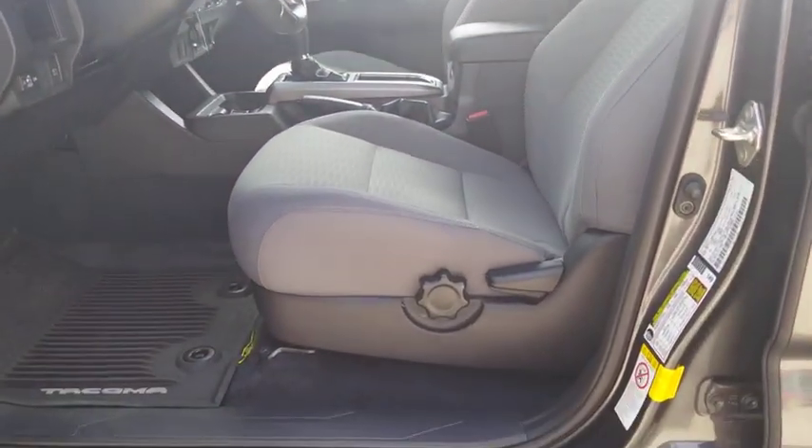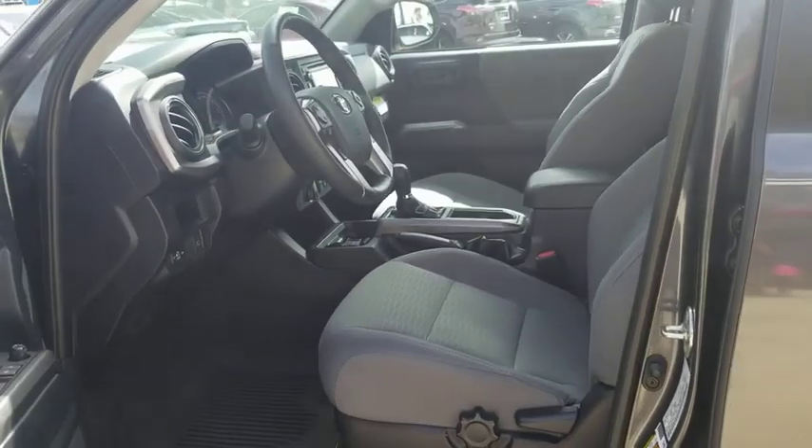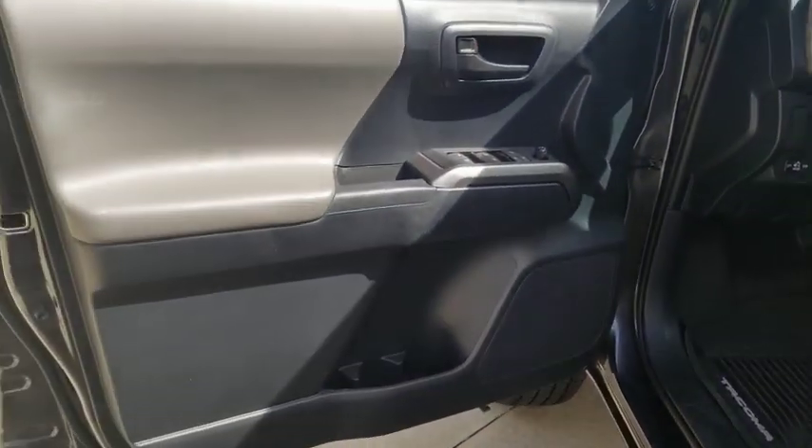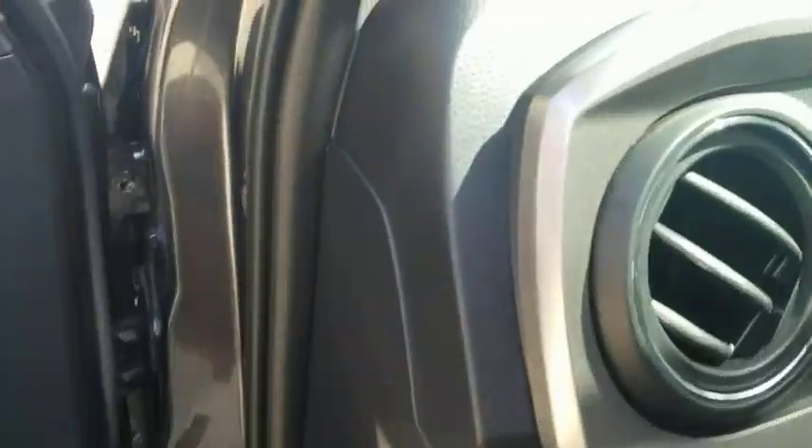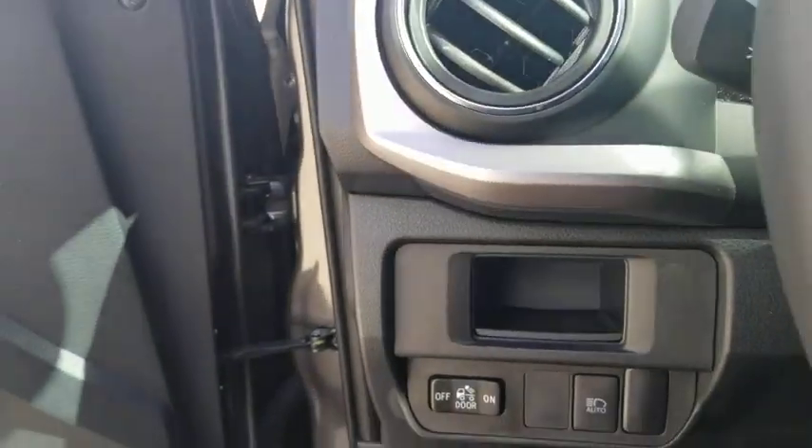Traction control, dual airbags, alloy wheels, power steering, trip computer, power windows, compass, electronic stability control, CD player, fog lights, brake assist, remote keyless entry.